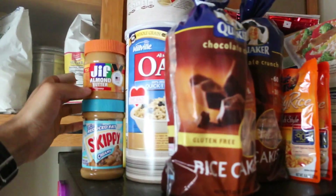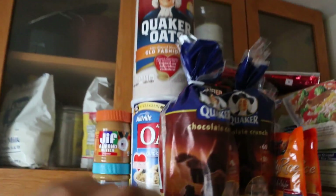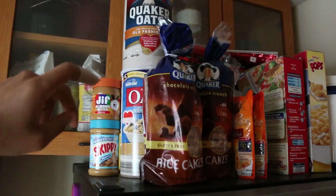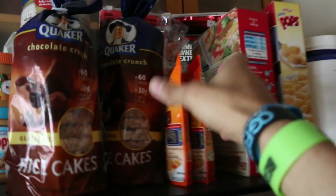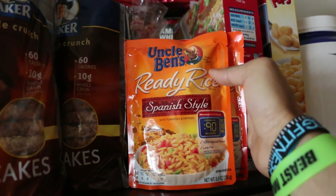They keep me nice and full when I add a half a serving of this almond butter to one of these — it's a really good snack. I got the oatmeal for my oatmeal protein pancakes that I make in the morning.